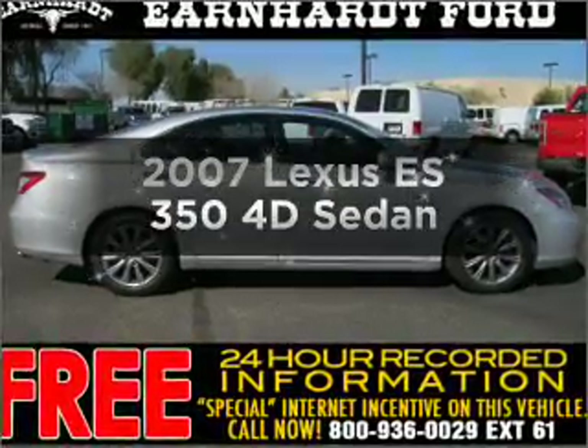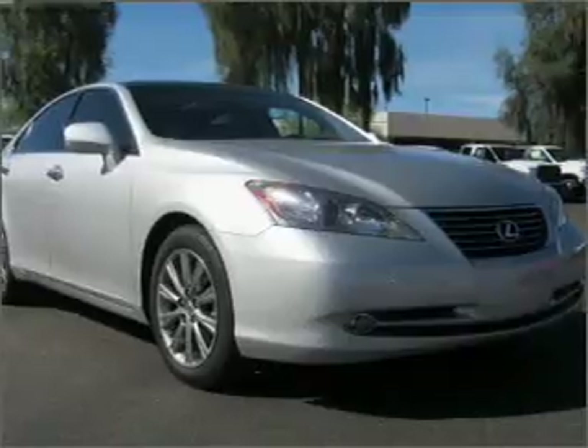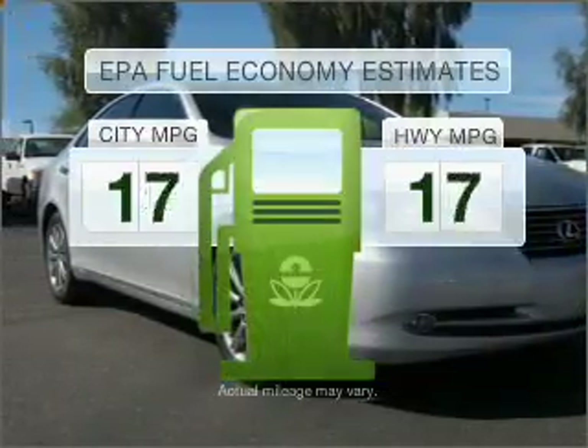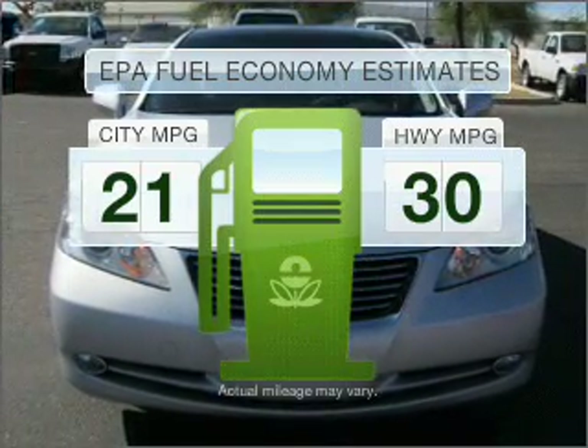Get noticed in this 2007 Lexus ES350. If you're looking for an automobile with great attributes, look no further. Low emissions and the good fuel economy offered in this vehicle are important to you and to the environment.